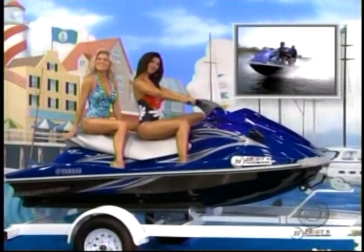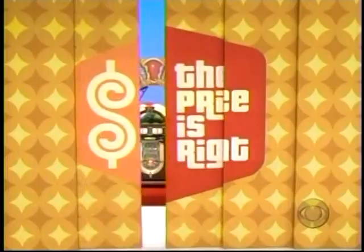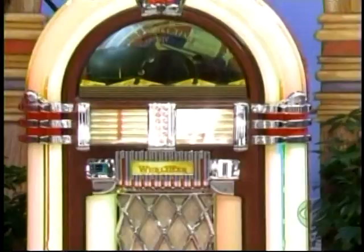The Yamaha VX 110 Deluxe Wave Runner offers great performance with its 110 horsepower engine — trailer included. And a brand new jukebox: today's technology plays 100 CDs with 200 watts of sound.